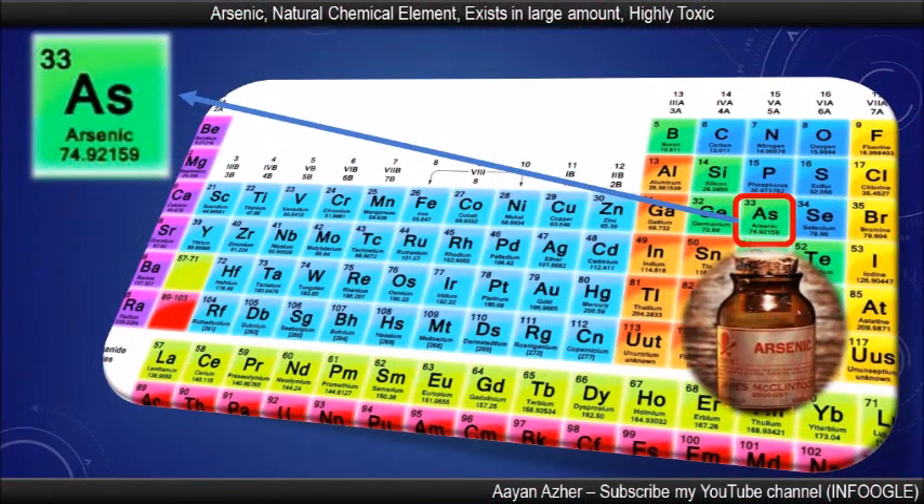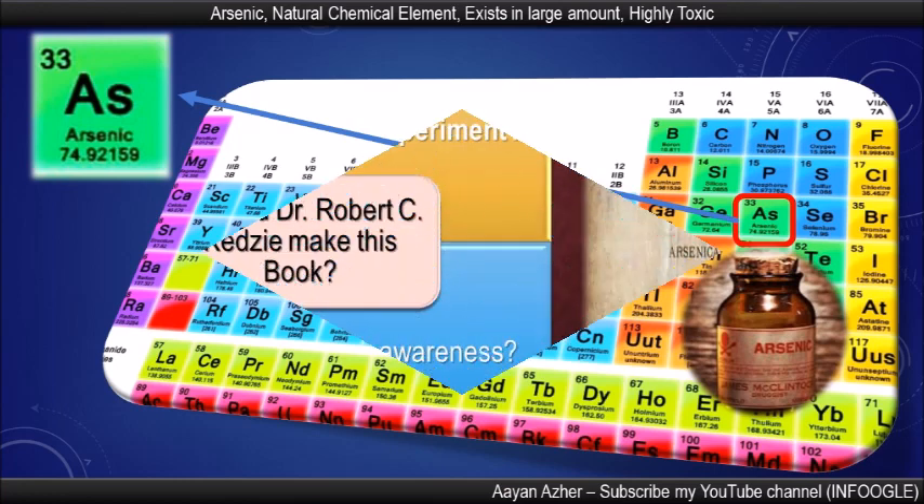What is arsenic that was used in painting these patterns? Arsenic is a chemical element with the symbol As and holds the 33rd position in the periodic table. It is naturally present at high levels in groundwater and the upper atmosphere, but it is highly corrosive. If someone smells it, he immediately dies.